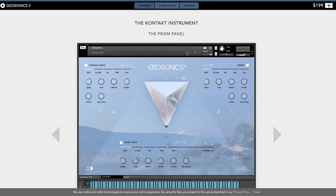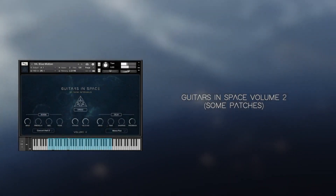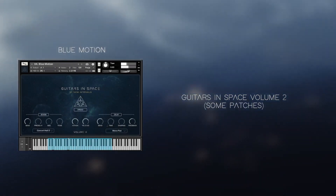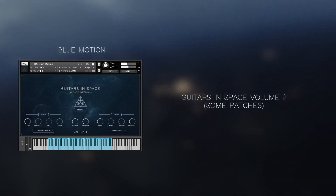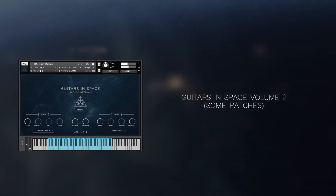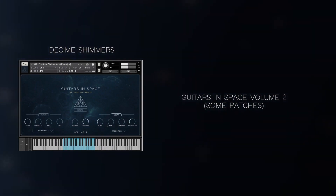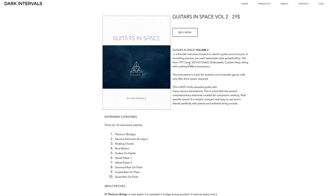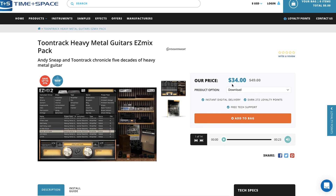Sonica Tour recently released Geosonics 2 Global Sound-Safe Synthesis — this Kontakt player instrument is available now for $199. Dark Interval just released Guitars in Space Volume 2, available now for $29 as a Kontakt instrument. TuneTrack released Heavy Metal Guitars Easy Mix Pack — I've got a link to Time Space where it's on sale for $34, normally $49.